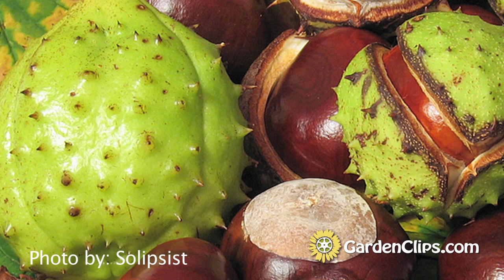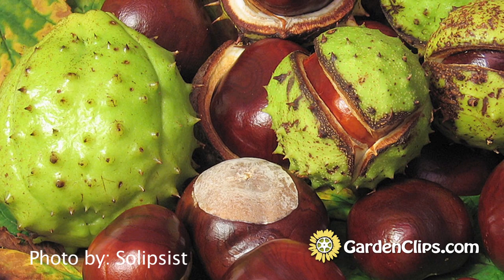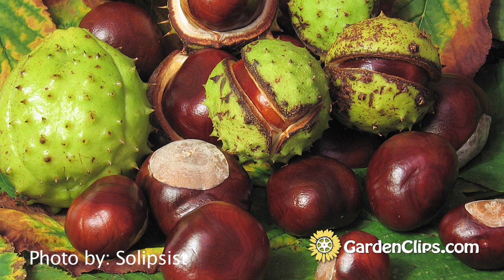They do produce a horse chestnut, and you don't want to confuse these for chestnuts, which are edible. The horse chestnut and the buckeye — neither one is edible. Don't even think about trying to eat them.